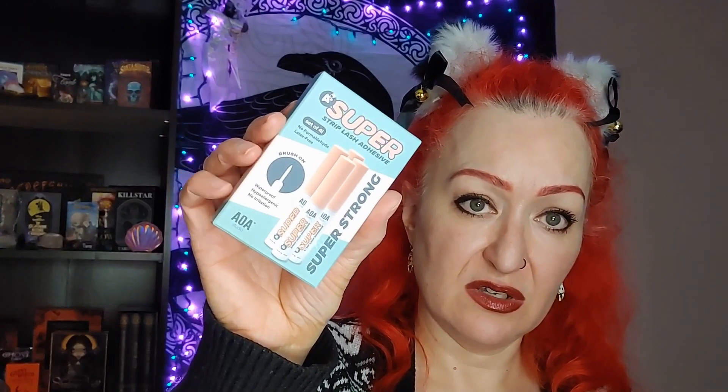Then I got some super glue lash glue — a set of four for $7.14 US. I really want to try them. They're latex-free, which is important because I'm sensitive to latex. I kept two for myself and gave two to my wife to try.